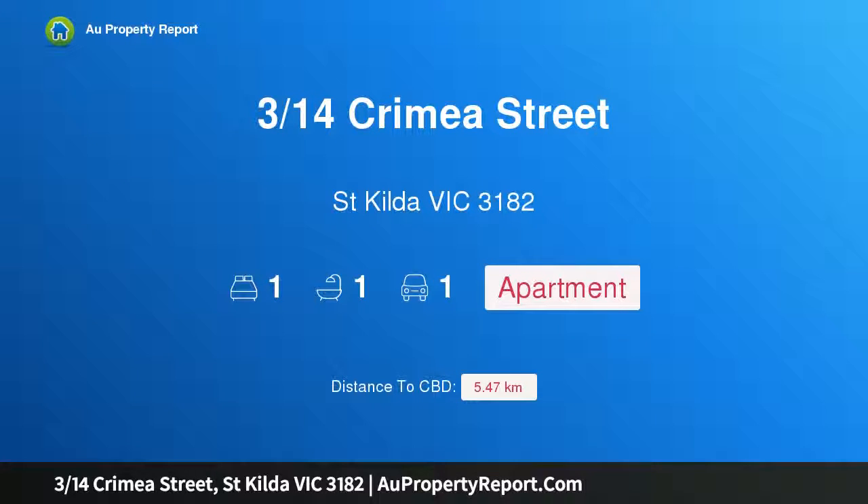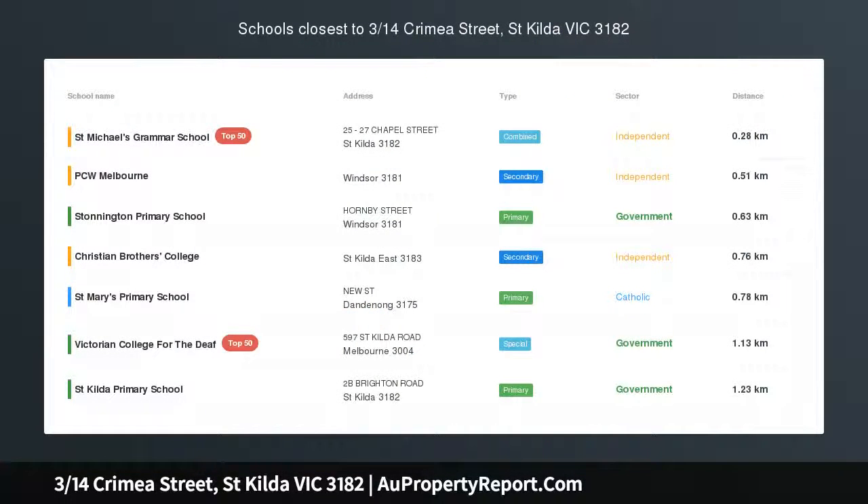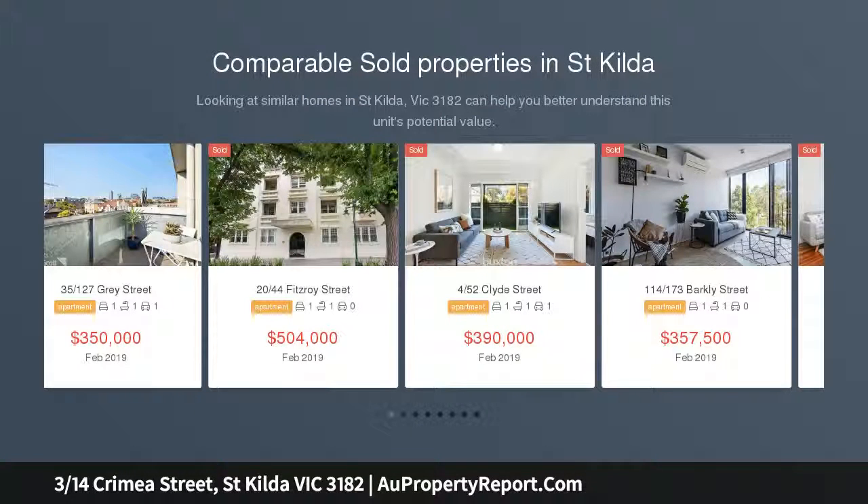Hi, I am glad to introduce Property 314 Crimea Street, St Kilda Victoria 3182. This sunny courtyard apartment is in a fabulous leafy setting close to Alma Park.